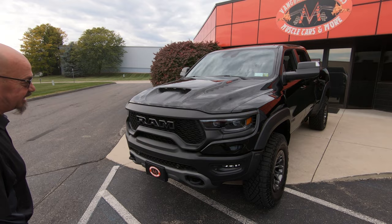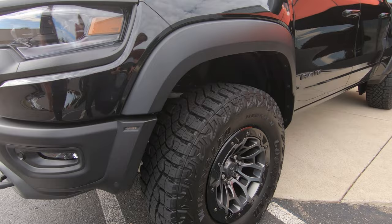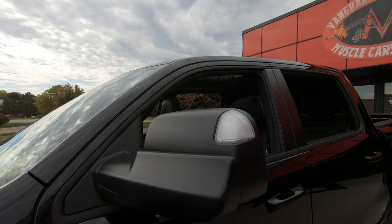I mean she looks like a trophy truck. I bet you could get this thing out in the sand dunes and just about run with those guys. Of course they've got big suspensions and gigantic power, but I tell you what, this thing would keep up with them — I'd almost guarantee you. She is a monster and she is beautiful.